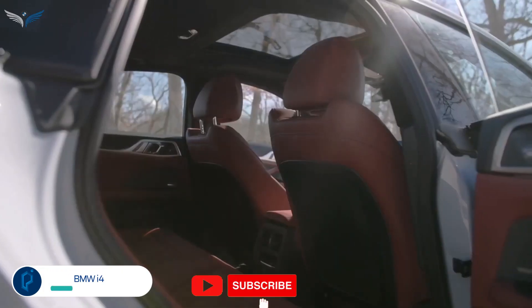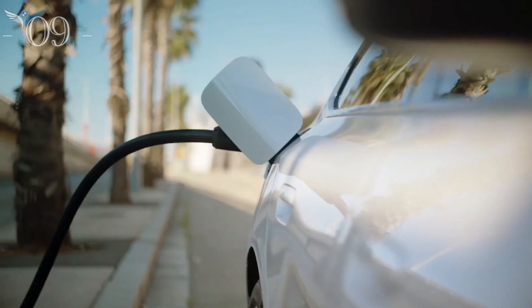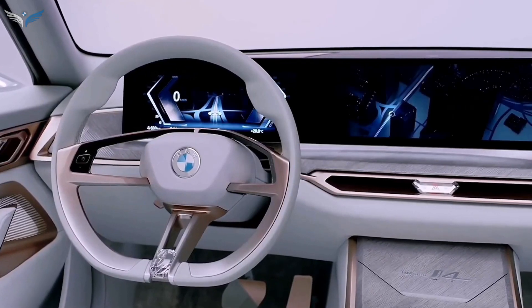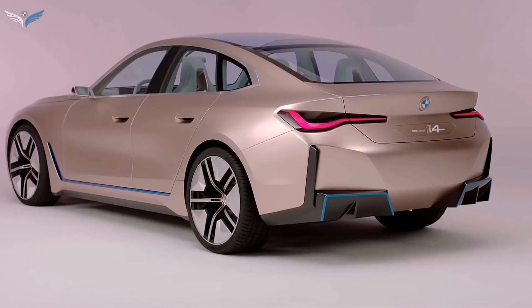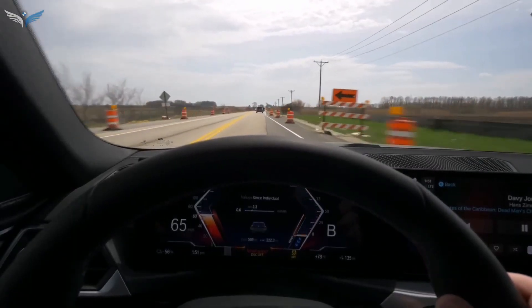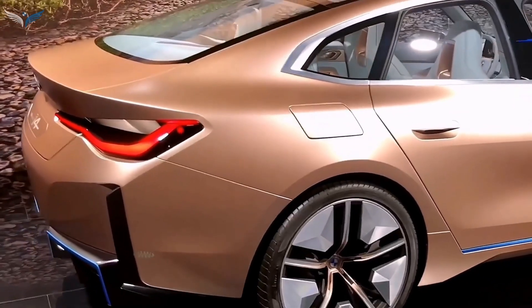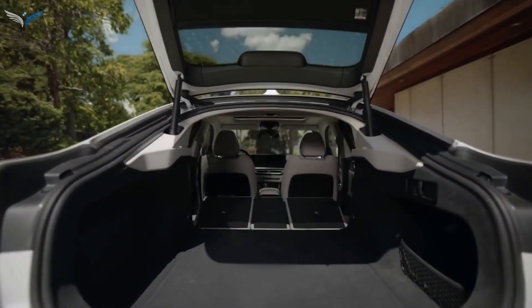The BMW i4 shares many of its panels and interior with the gas-powered 4 Series Gran Coupé, giving buyers more assurance they'll be stepping into something familiar rather than a futuristic spaceship, as some competitors feel. There are three powertrains available — the most powerful of which, the M50, produces 536 horsepower and 586 foot-pounds of torque. If you'd rather save money, there's the base i4 eDrive35, which uses just a single rear-mounted motor to deliver 281 horsepower, capable of up to 256 miles on a single charge according to the EPA.